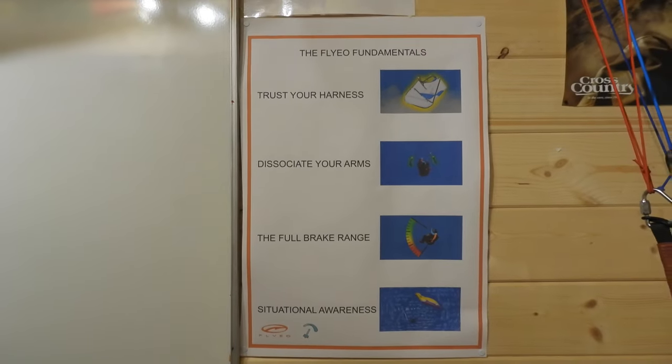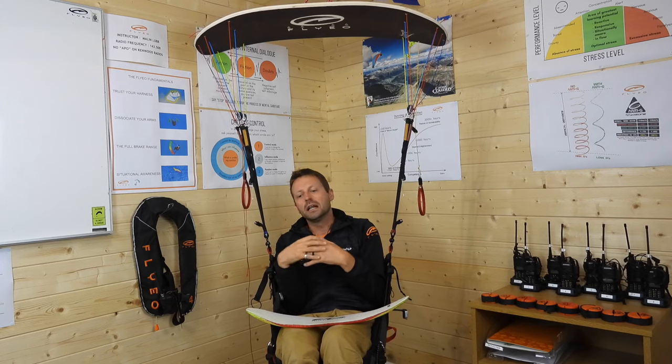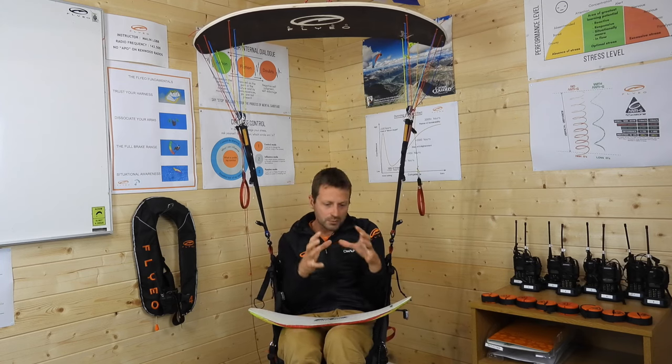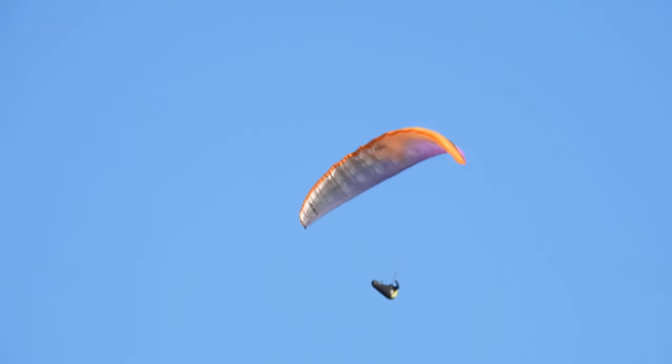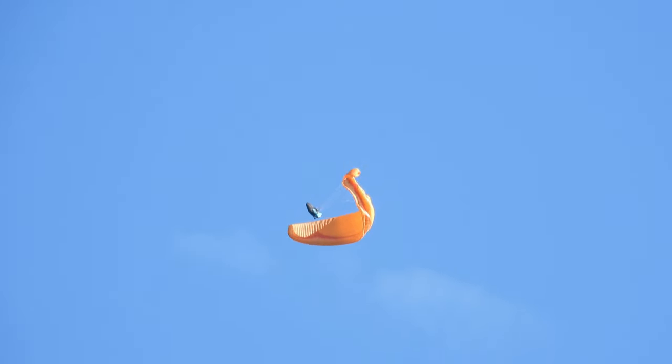Then we start to work on the fundamentals — how we use our harness, our brake range, our situational awareness — and then we'll move on with this rotational family into collapses. By the time you leave you will understand all of the movements that are going to happen to you in thermic air, and you'll have the safety aspect of being able to stop any rotation that you don't want.